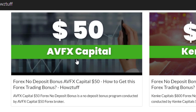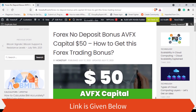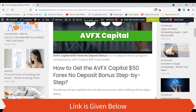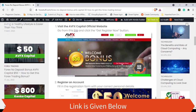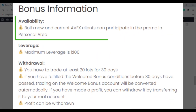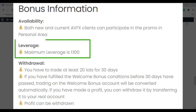Let's check who is eligible to get the bonus. Both new and current AVFX clients can participate in the promo via the personal area. The maximum leverage you can select is 1:200.